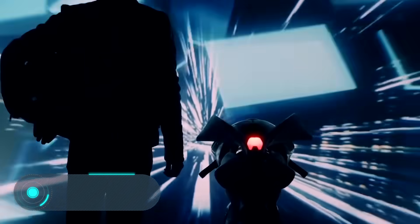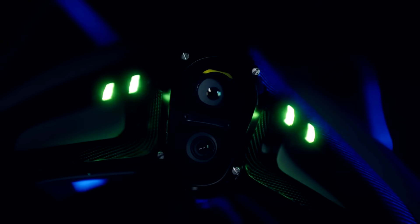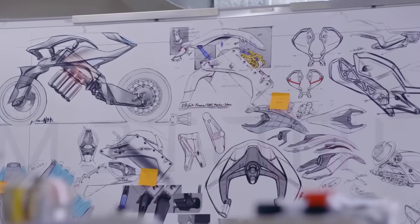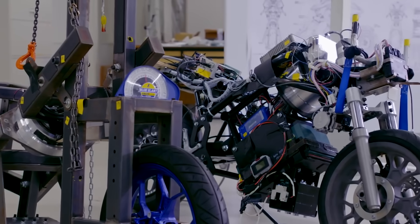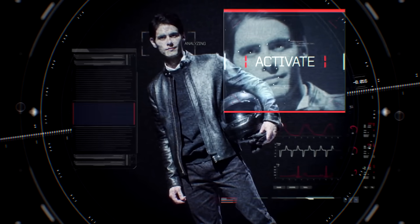Yamaha Motoroid. In the fall of 2017, experts from the Japanese company Yamaha showed a conceptual smart electric motorbike called the Motoroid. The designers used original stylistic solutions during the design, giving the model a very futuristic appearance.